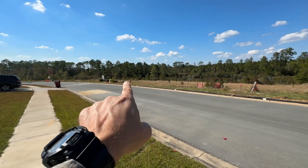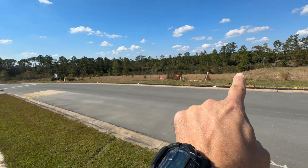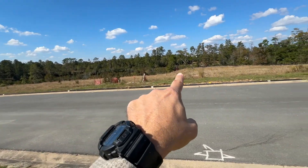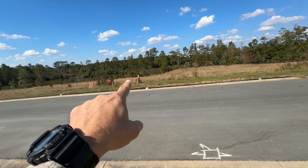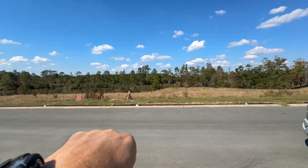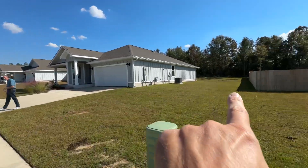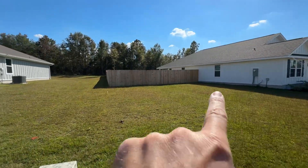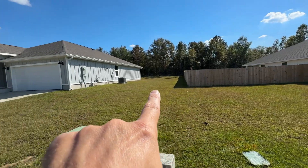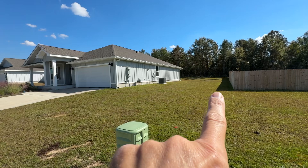There is a pond over there. There are going to be some houses on this side, but they'll be fewer and far between, so they may or may not build on this side. You can see the water on this side, and there's a neighbor here that already has their fence up. This is about a quarter-acre lot.